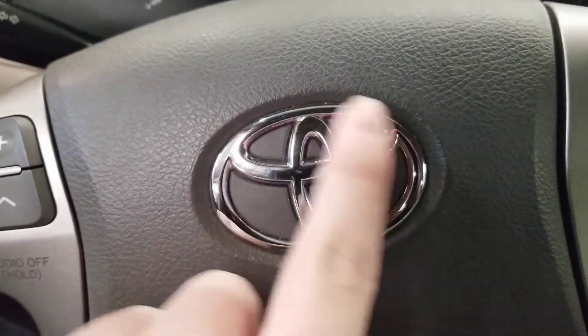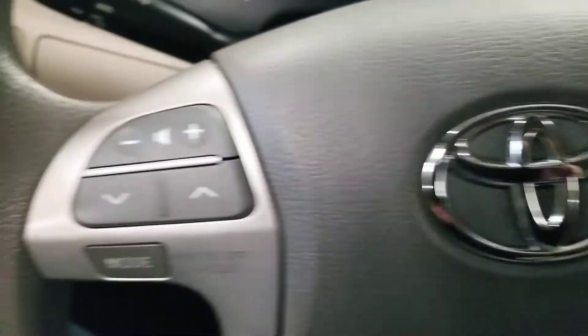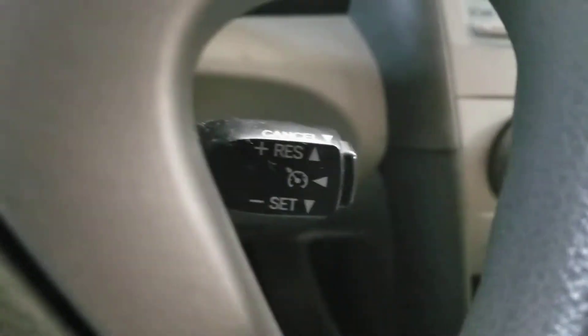In the middle you also got the Camry logo, the silver logo. On the left you also got the radio controls, and on the right you also got the cruise controls.